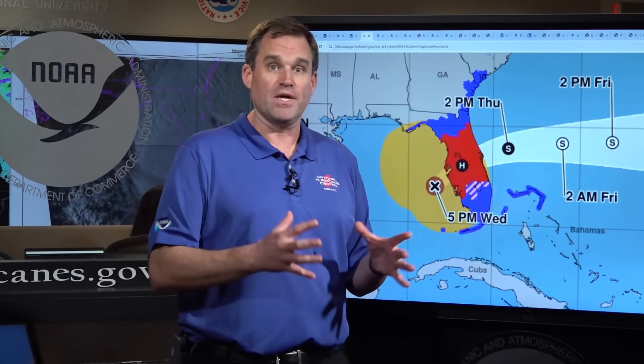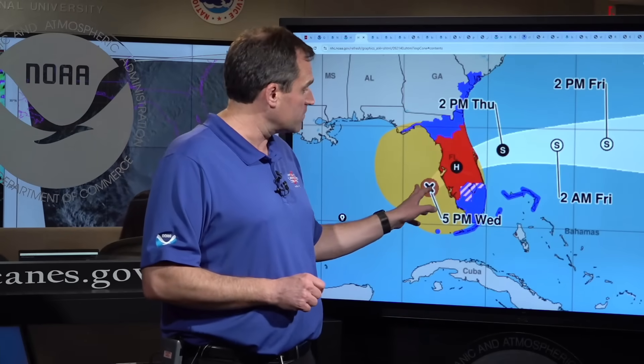Let's now talk about the wind. We've seen the wind field of Milton grow as expected as the peak winds have come down a little bit. The extent of the tropical storm force winds is quite large, and the hurricane force wind field has expanded. The eye is growing in size in the final hours before landfall. We are expecting landfall as a major hurricane along the west coast of Florida in the next few hours. Milton is expected to remain a hurricane as it moves across the Florida peninsula and then emerges out into the Atlantic tomorrow.